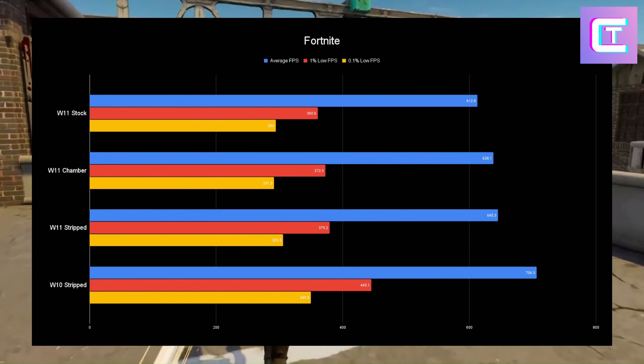In Fortnite, Windows 10 blows every other OS out of the water. This was run with three consistent runs every single time. Windows 10 is winning by 40 FPS in the lows — that's absolutely insane. Windows 11 stock is once again losing, and the two Windows 11 custom versions are basically tied. Seeing that a fully stripped Windows 11 and a Windows 11 with certain settings changed are basically the same, I'd honestly be fine losing a couple FPS to keep the Microsoft Store and Xbox Game Pass. Windows 10 wins this one.